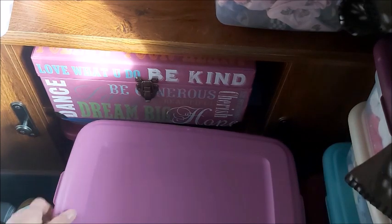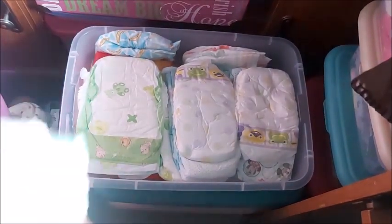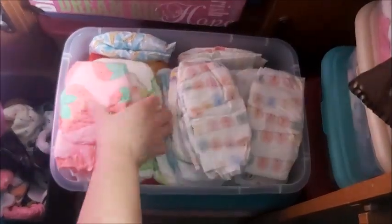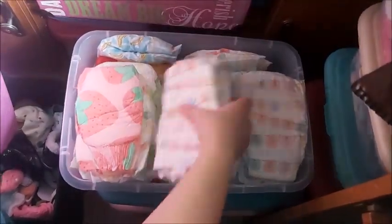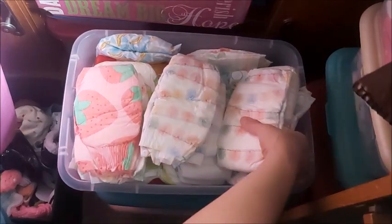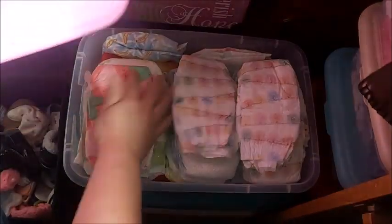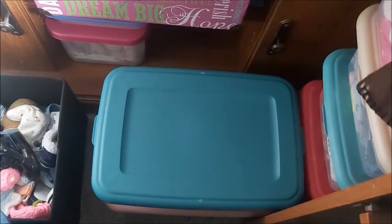I have this bin — let's see what's in here. These are mostly diapers. Let's see if these could fit — yep, all diapers. Barely fits. I still have my label maker too — I'll definitely label these.